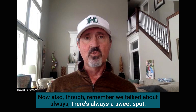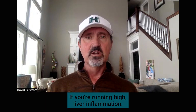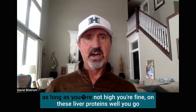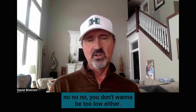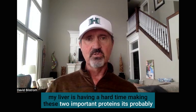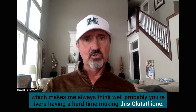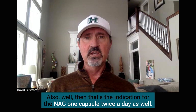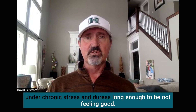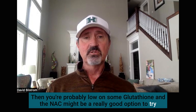Remember, there's always a sweet spot — you don't want to be too high or too low on anything, and the same applies to these liver proteins. If you're running high, that's liver inflammation. But if you're going too low — out of the range low, say less than 20 or less than 15 on either one of these — your liver is having a hard time making these two important proteins, which means it's probably having a hard time making other important proteins, including glutathione. That's also an indication for NAC, one capsule twice a day. You can tell by your labs, but you also know that if your body has been under chronic stress and duress long enough that you're not feeling good, you're probably low on glutathione and NAC might be a really good option.